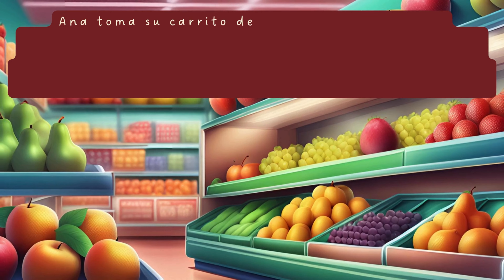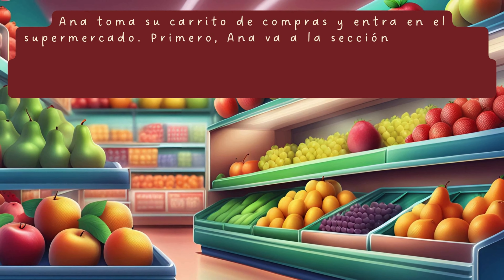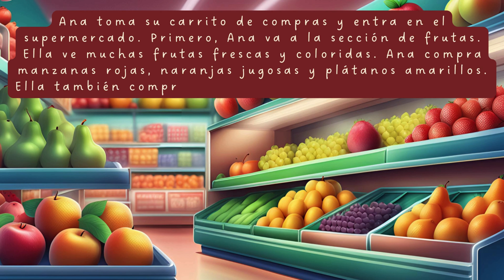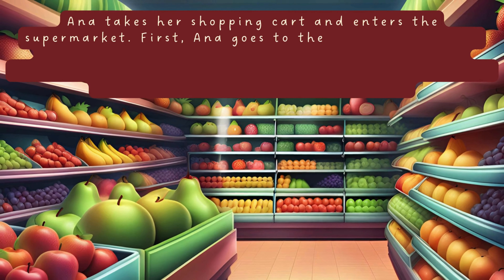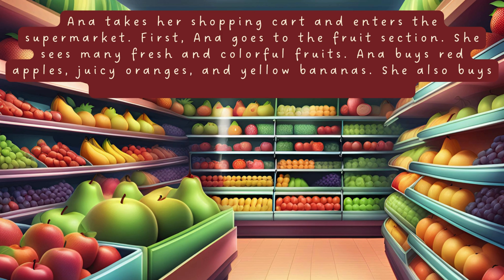Ana toma su carrito de compras y entra en el supermercado. Primero, Ana va a la sección de frutas. Ella ve muchas frutas frescas y coloridas. Ana compra manzanas rojas, naranjas jugosas y plátanos amarillos. Ella también compra un melón grande y una piña dulce. Ana takes her shopping cart and enters the supermarket. First, Ana goes to the fruit section. She sees many fresh and colorful fruits. Ana buys red apples, juicy oranges and yellow bananas. She also buys a large melon and a sweet pineapple.